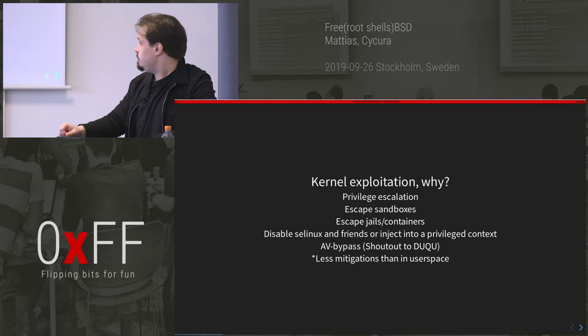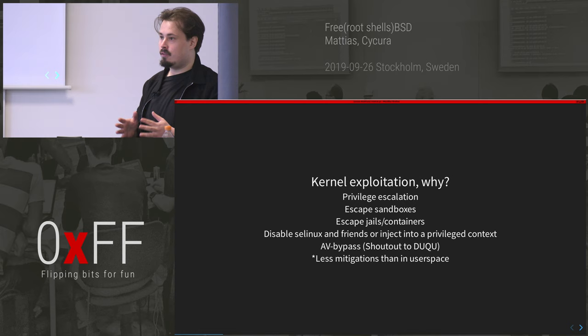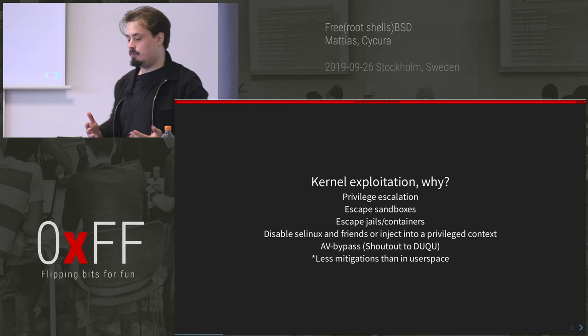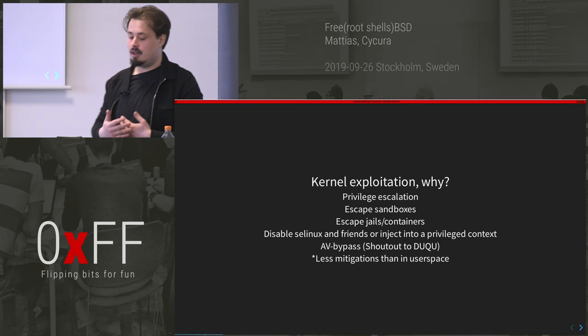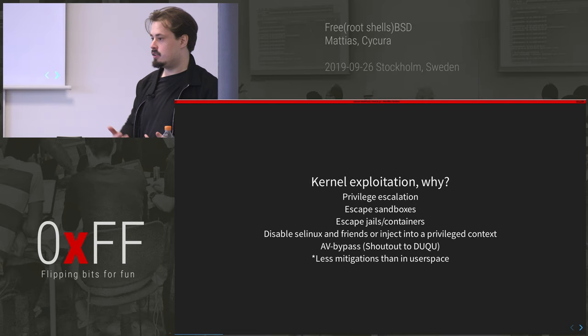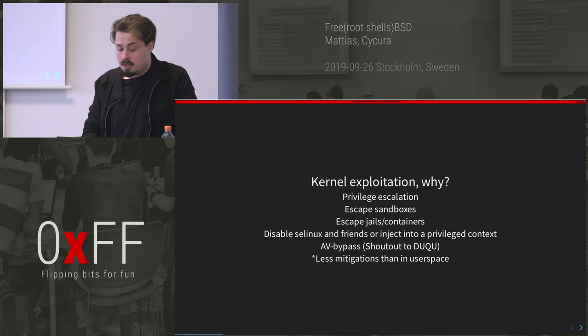Then there's SELinux, which I really hate. It's super popular on Android. It's a great way of locking down a system so even if you get root, that user might not have a lot of privilege in the SELinux context. When you get code execution in the kernel, you can disable SELinux or inject into a privileged context with a less restrictive SELinux policy. Zygote is a really good process to inject into if you're on Android — just a tip.